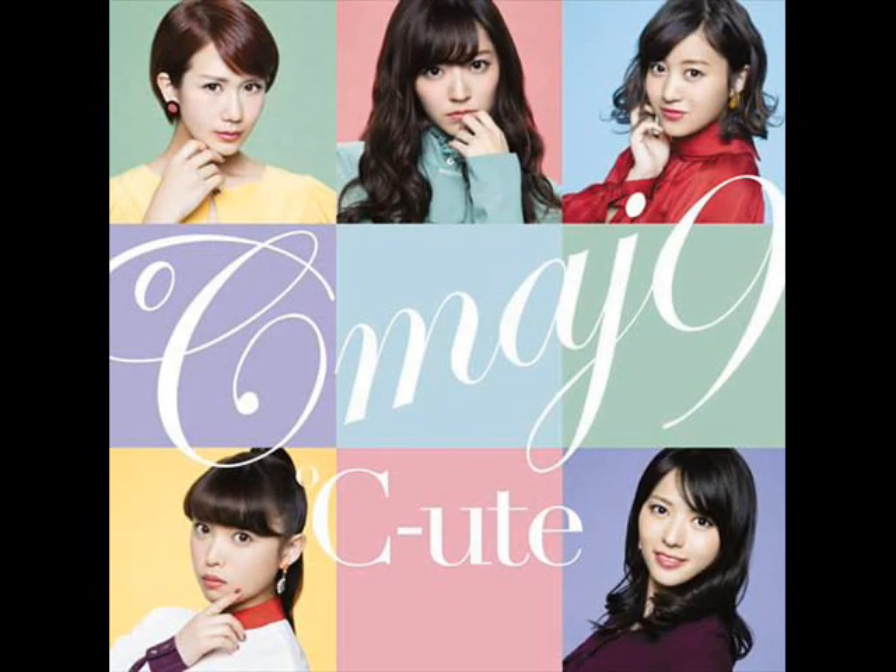What up YouTube, this is Steven, and welcome back to another photo analysis. This time I'll be analyzing the covers of QT's album CMAJ9. Let's begin with the regular edition version of the album cover. This album cover features beauty shots — close-up shots of the girls and their visage.